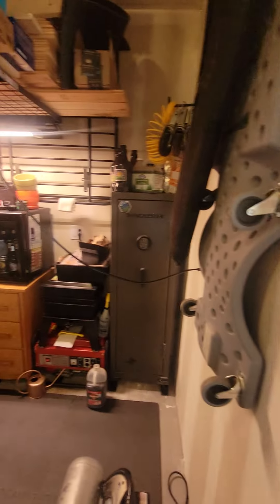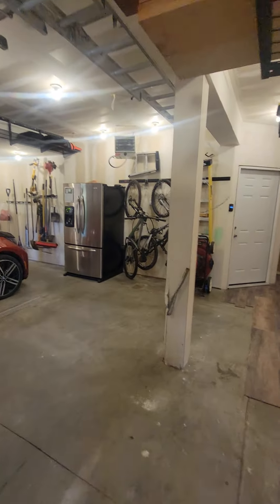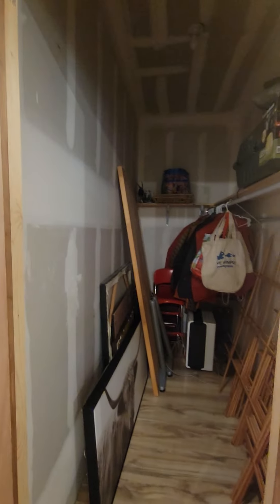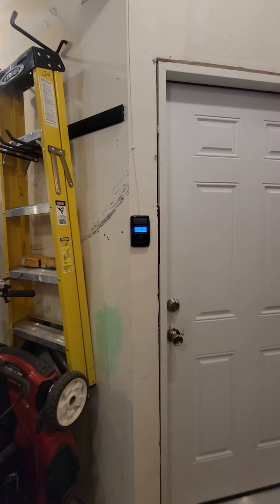Nice little workspace area here. Sorry for the glare, I'll clean my lens. Storage there, great little coat closet, and more storage. Certainly got some good garage storage here.